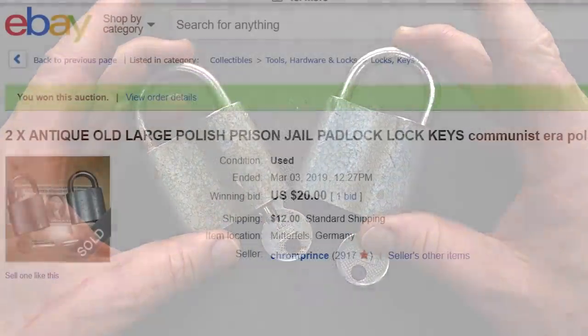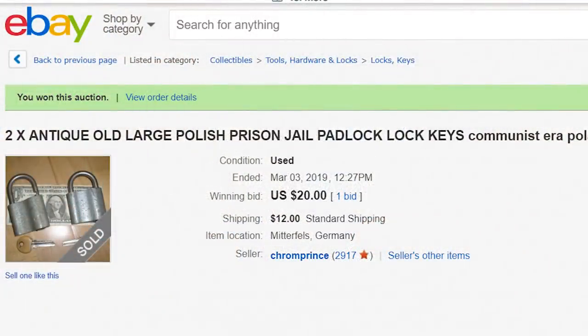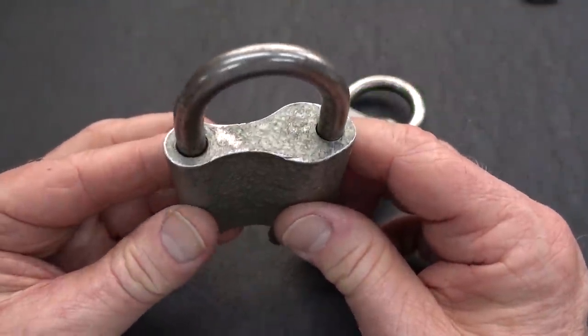Well, guys, these were advertised on eBay as being former East German prison or jail locks. I really don't believe it. I don't even think they're East German.